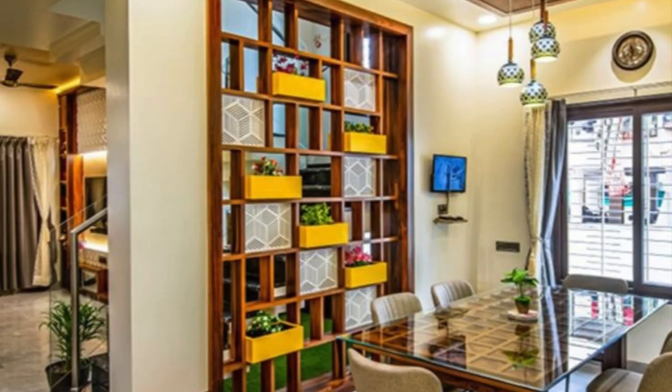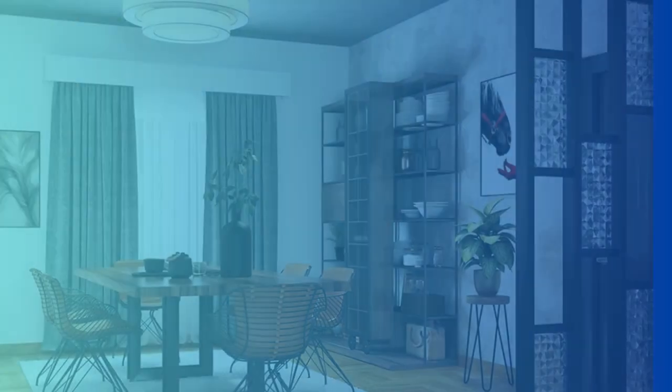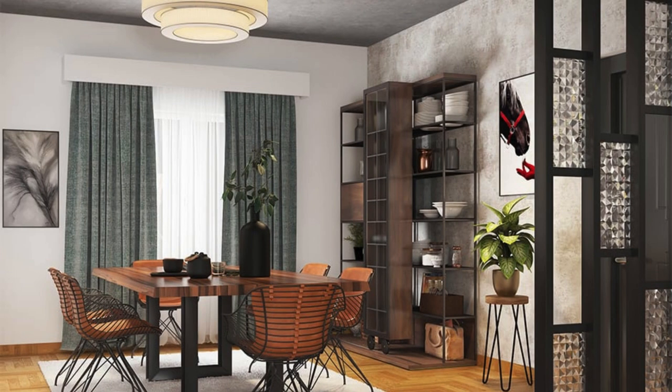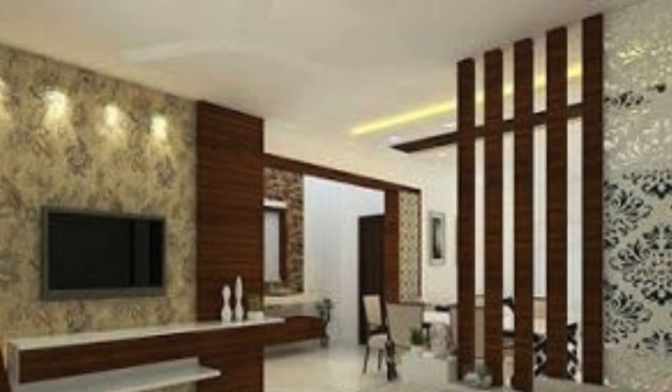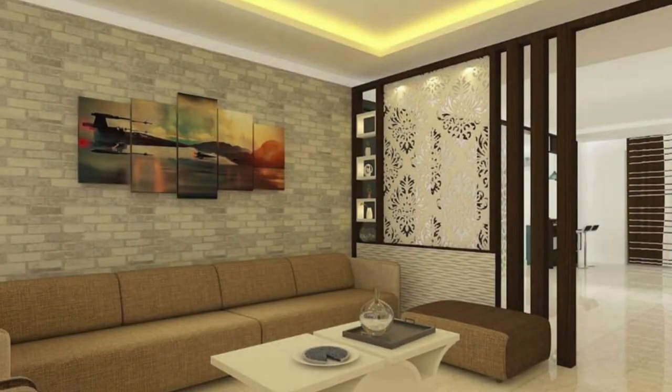The partition, acting as a mediator between different functional zones, facilitates a sense of intimacy within the larger living area. It allows for the creation of cozy corners or intimate seating arrangements without sacrificing the sense of openness. This versatile element adapts to various needs, providing a private reading nook bathed in natural light near the window or a secluded workspace that seamlessly blends into the living room's overall aesthetics.